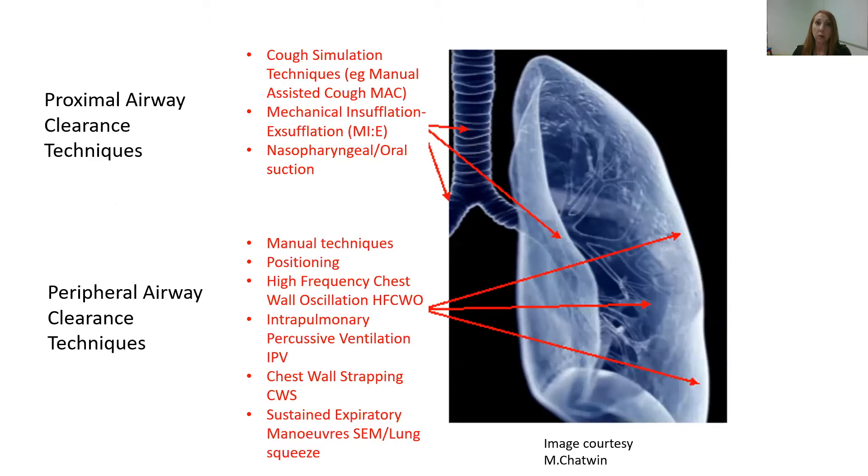In that toolbox of tools that we can utilise, we've got our manual techniques, we've got positioning — which is a really important tool in modifying ventilation to different areas of the lung — high-frequency chest wall oscillation, also sometimes known as vest therapy, intrapulmonary percussive ventilation (IPV), chest wall strapping, and sustained expiratory manoeuvres, sometimes known as lung squeeze.